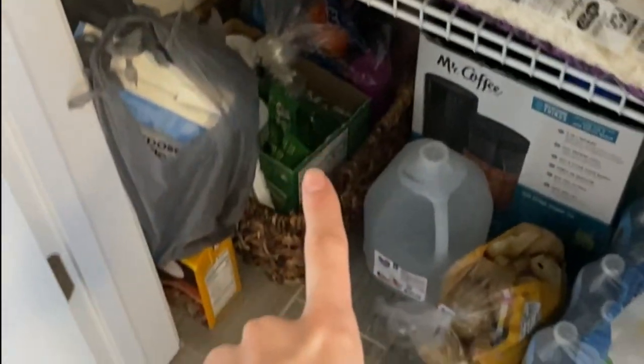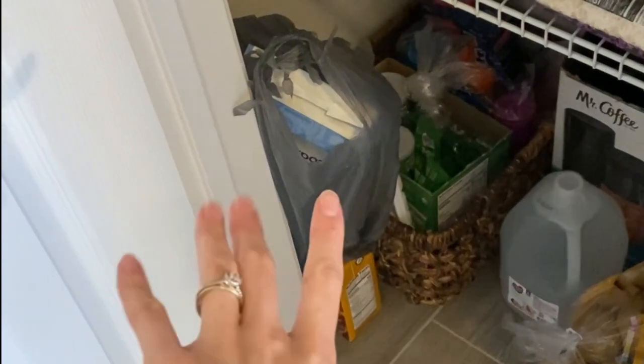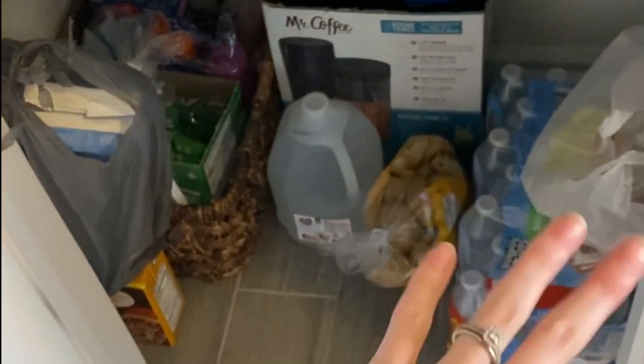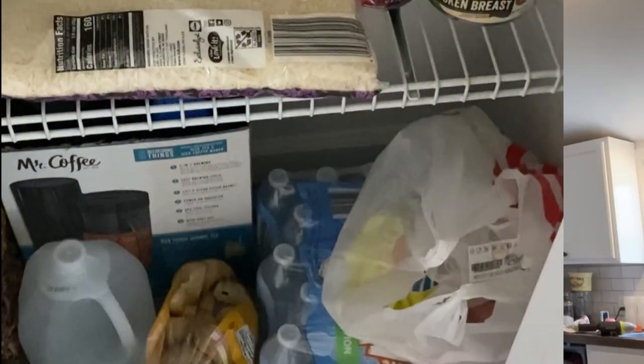And then I have some solo cups, Ellie snacks, some chicken broth and stuff like that, some more flour down there that won't fit at the top, and just some bottled waters and the potato and onion situation.